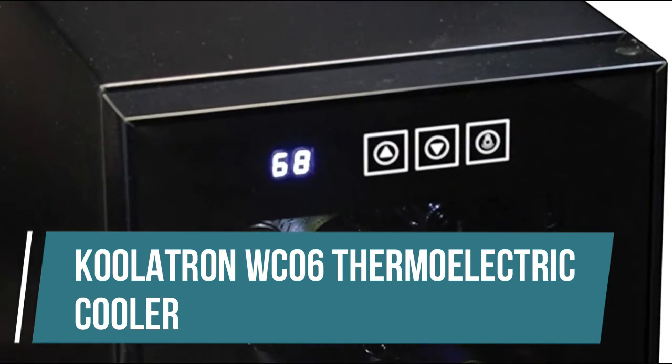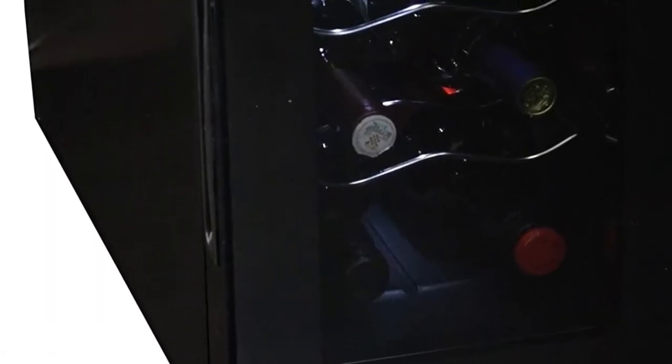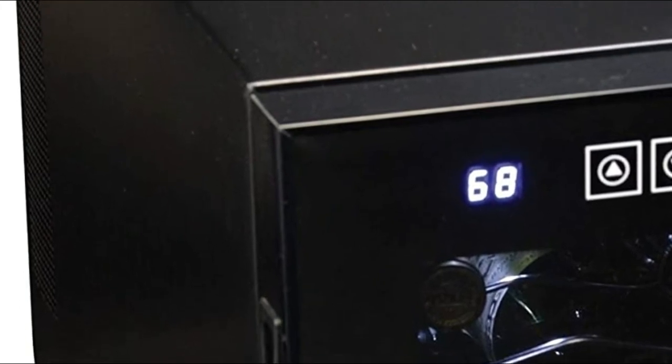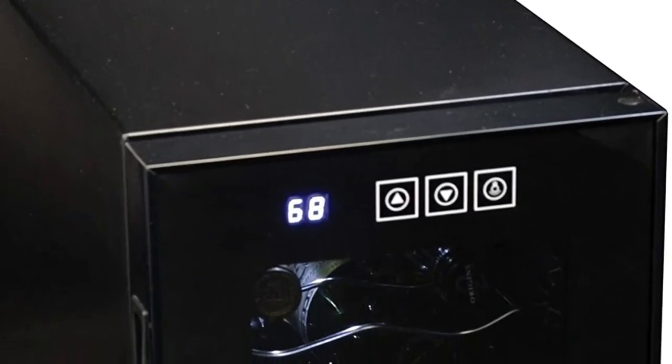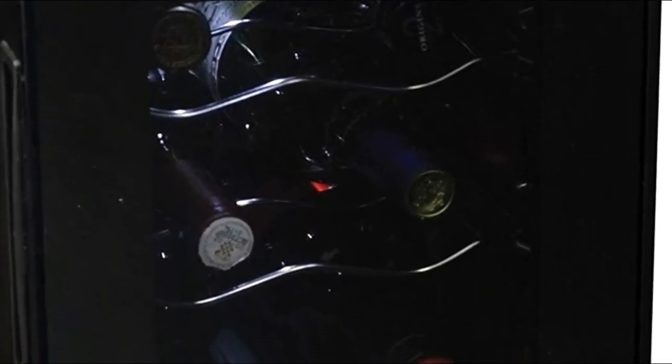Coolatron WC06 Thermoelectric Cooler. This 6 Bottle Wine Fridge helps you get the most out of your favorite vintages. It is designed to take up minimum space in the kitchen or bar, all while storing and cooling 6 bottles of wine. This wine cellar features a special mirrored door design, which makes it a stunning showpiece in any home. The silent, vibration-free thermoelectric cooling system and electronic touchscreen temperature controls take the guesswork out of storage and make it simple to keep your wines at the perfect temperature and ready for pouring. Using a wine cooler can help preserve the optimal flavor and aroma of your favorite wines.